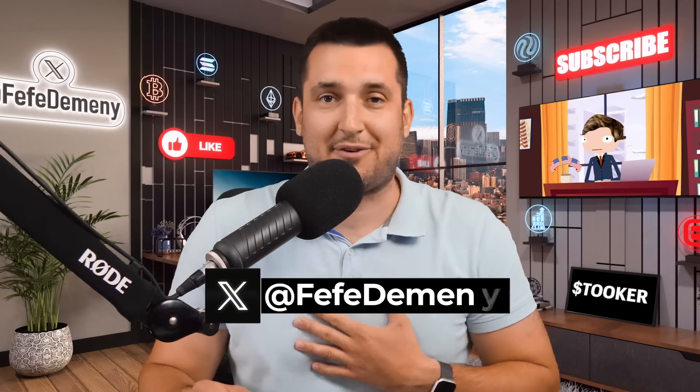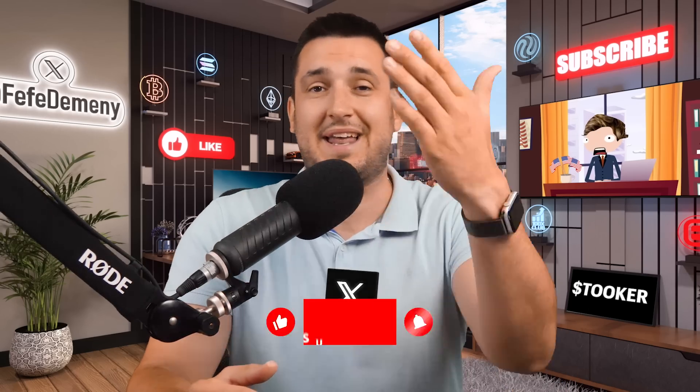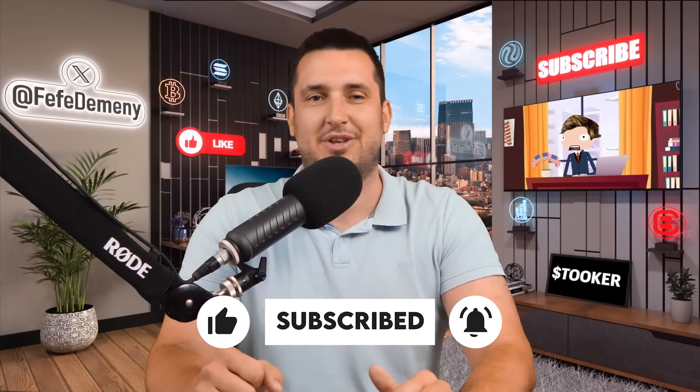There is a really good way to make money in crypto, and I'm on a mission to find them all. My name is Fefe, and the best part is if I find anything, I share it with you. So if I make money, you can make money too. If that sounds good, subscribe to the channel and smash the like button. Let's get into the show.